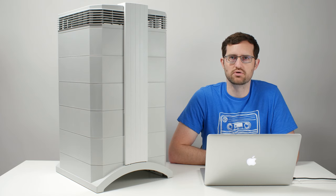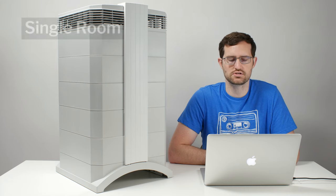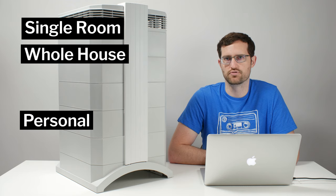In this video, we're going to be talking about IQ Air residential air purifiers. IQ Air manufactures both residential and commercial air purifiers. Their residential units can be placed into three major categories: single room units, whole house units, and personal air purifiers.